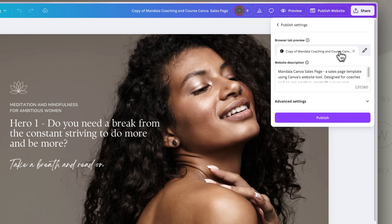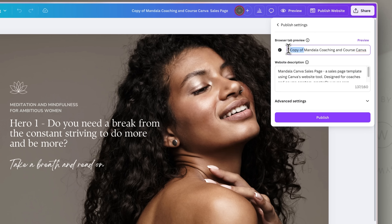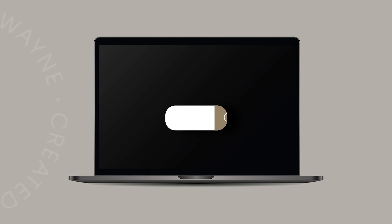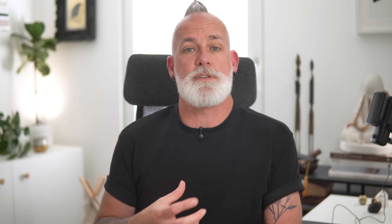You can also customize the favicon and the search preview text before you hit publish. Currently, users on a free account can publish up to five websites which use a Canva subdomain — for example, yourname.my.canva.site. If you want to purchase and connect a custom domain or use your own, that's possible but only on a Canva Pro or Teams account.